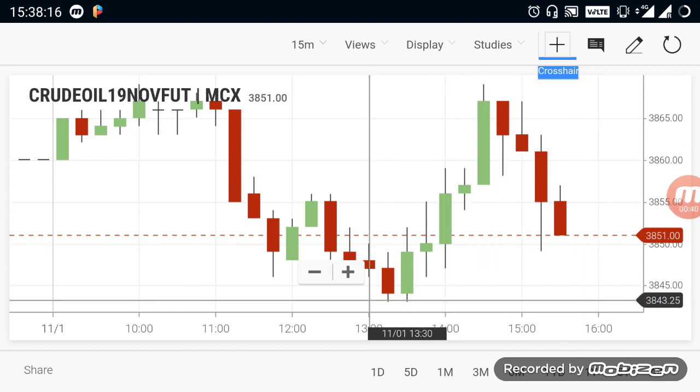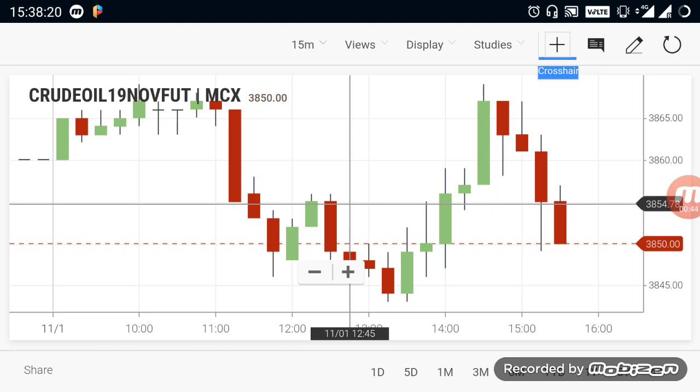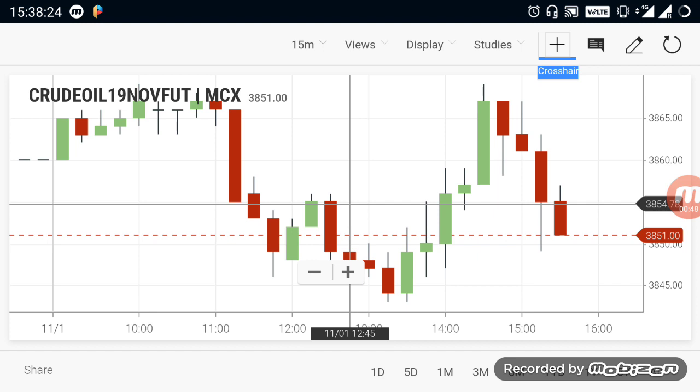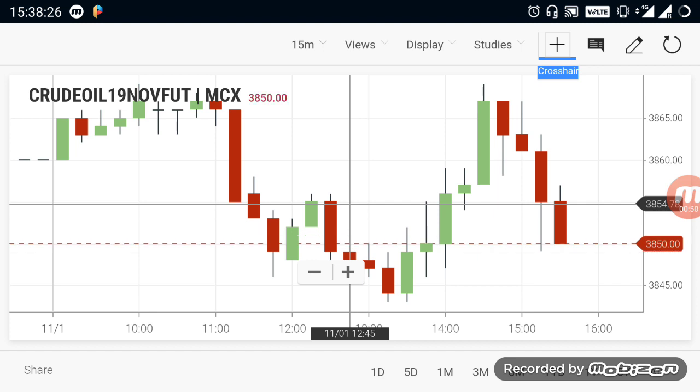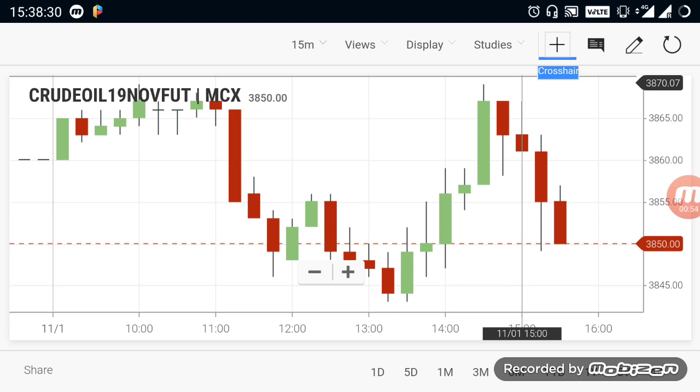If you want to talk about the market, you can look at 20 points. There is a strong trend. Looking at the view, we jump into the 75 range. Here, there is a buying side. I champion the 3875 range.